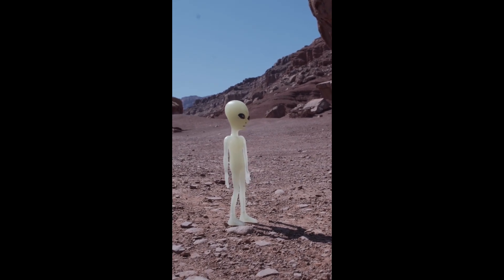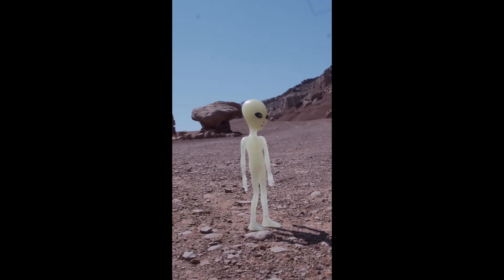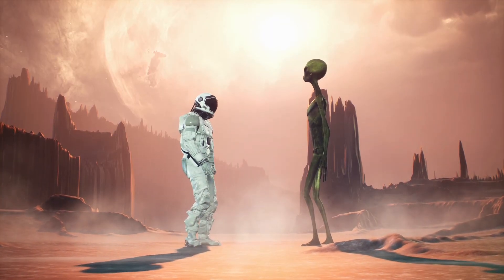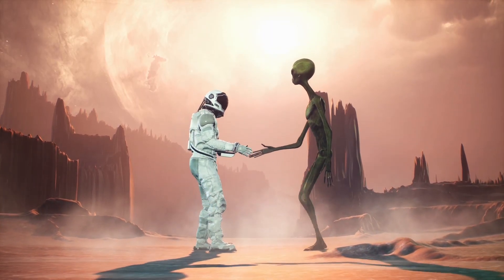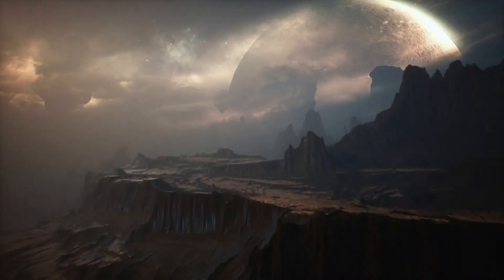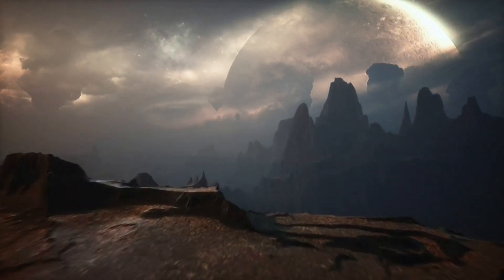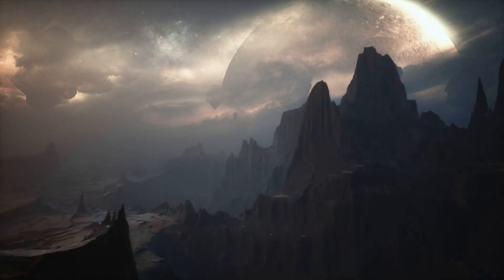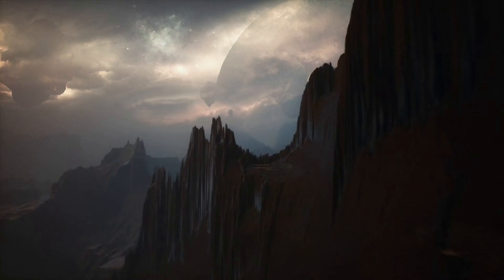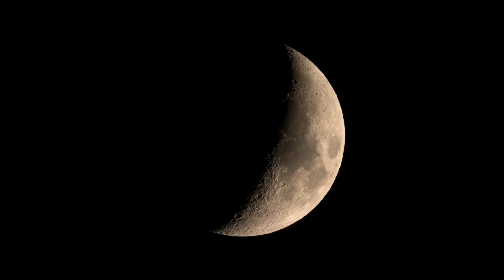Hi, I'm Jude, and today we're diving into the hidden secrets of the moon — from its unexplored dark side to strange lunar anomalies. The moon, our closest cosmic neighbor and a source of wonder for millennia, has been the muse of poets, the guide for sailors, and the destination for humankind's greatest adventures. But what if the moon isn't just a barren, lifeless rock? Could there be hidden secrets we've only begun to uncover?